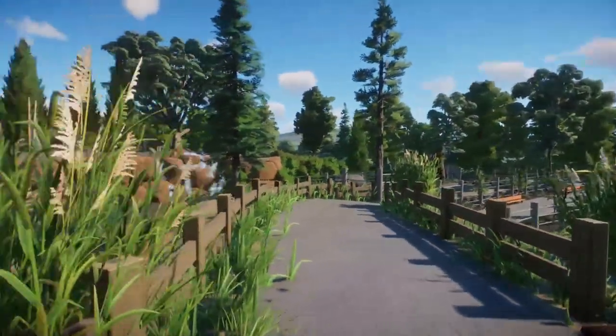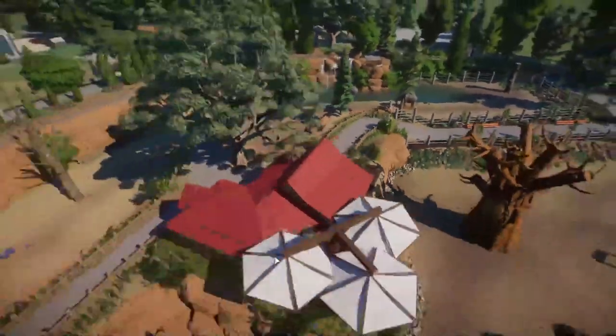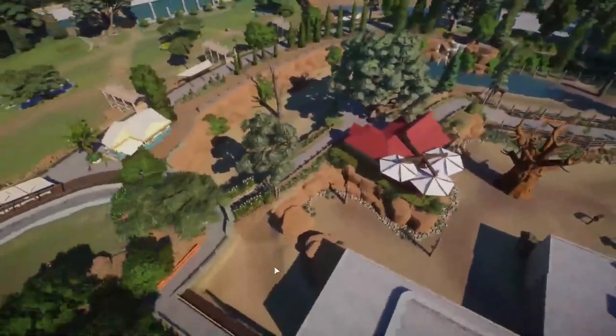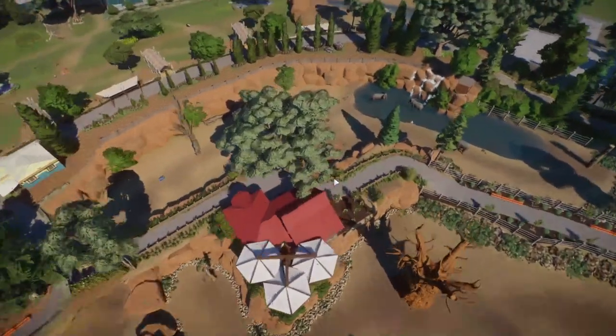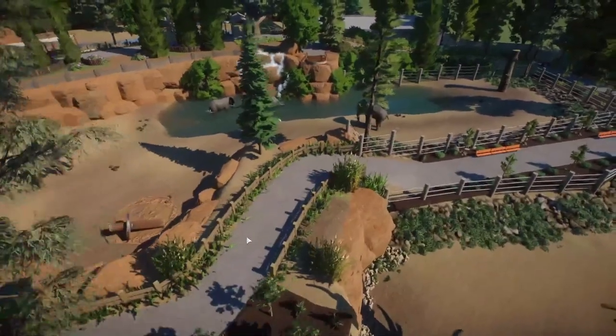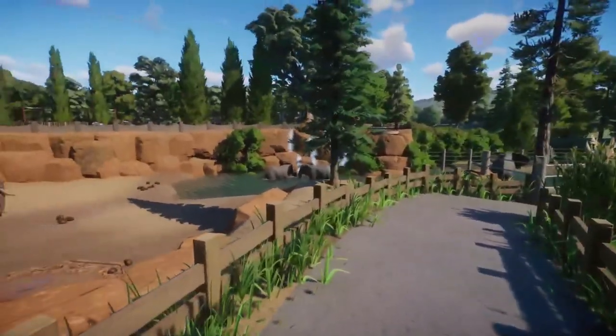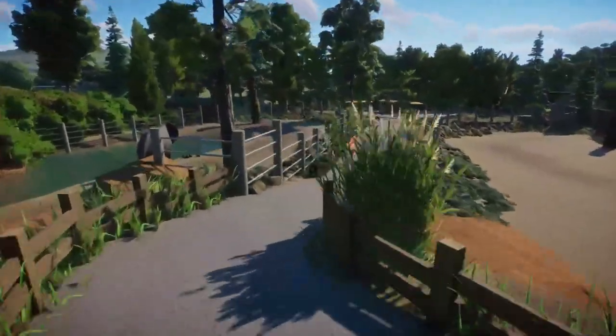As you come down this way, you're smack dab right in the middle of the two elephant habitats. You have the female on one side and the male on the other, so it's this idea of being right in the middle and getting views on both sides as you're walking through.